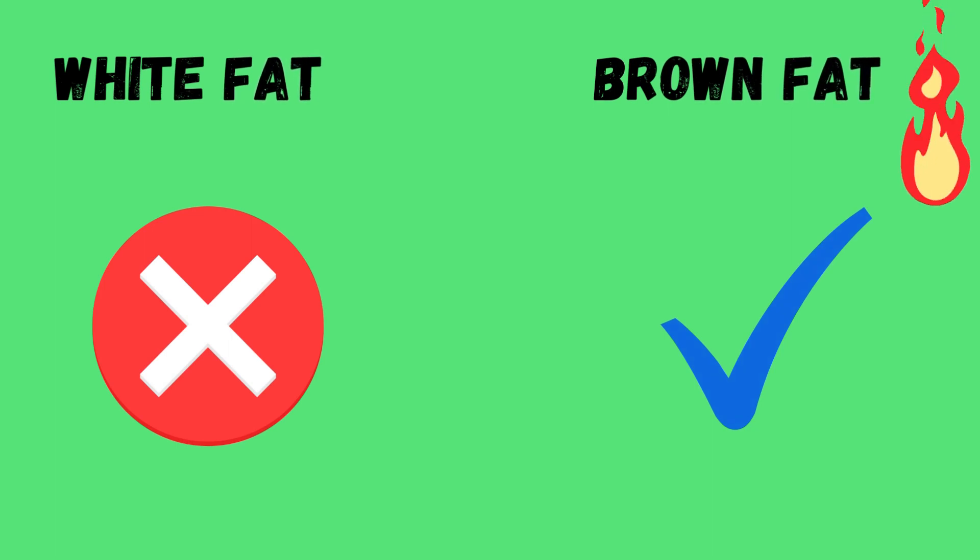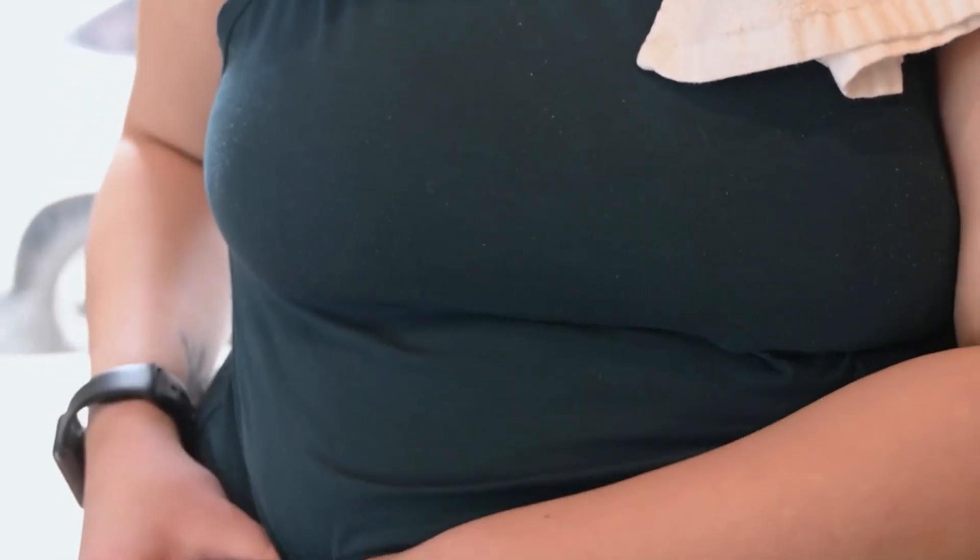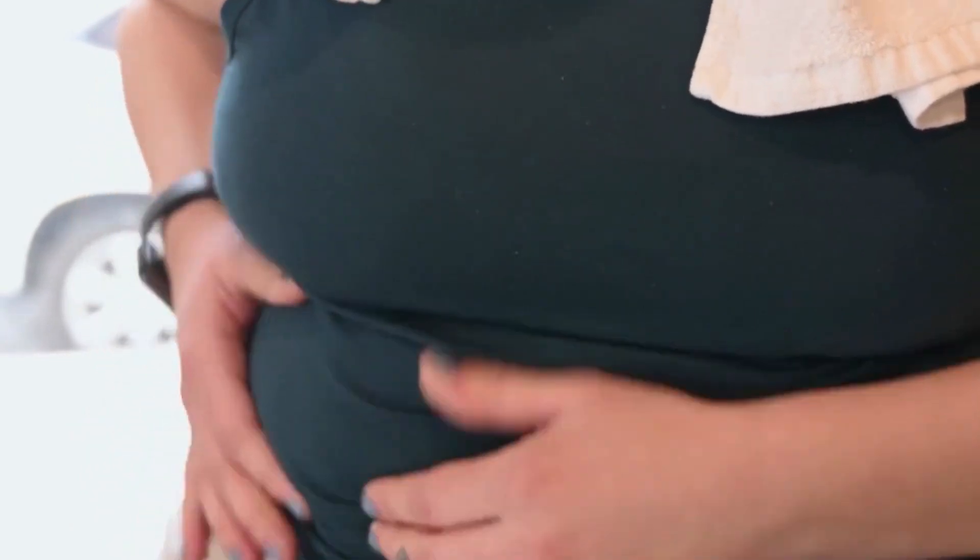Your body has two completely different types of fat: white fat that just sits there with your clothes feeling tight, and brown fat that is constantly burning calories and fat to generate heat. This means you can get your brown fat cells to lose weight faster and lose belly fat 20% faster. The best part is that it's not even hard.